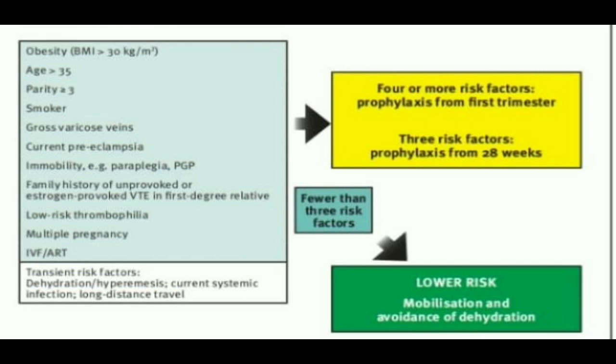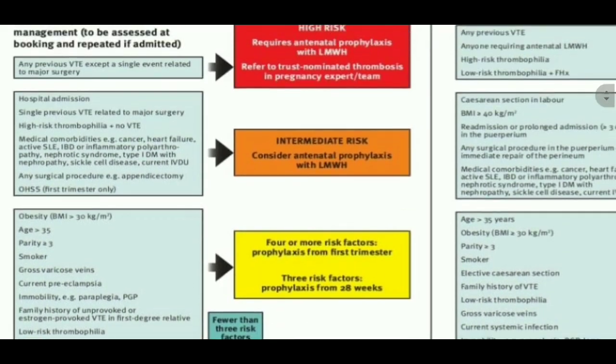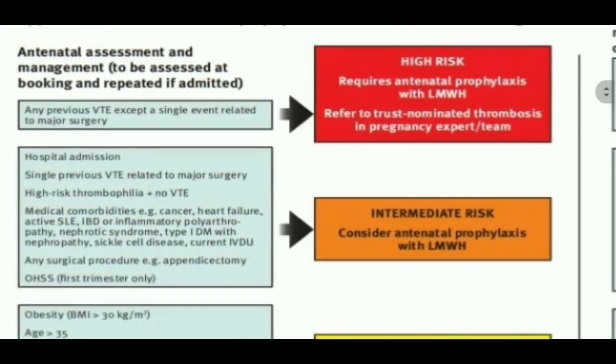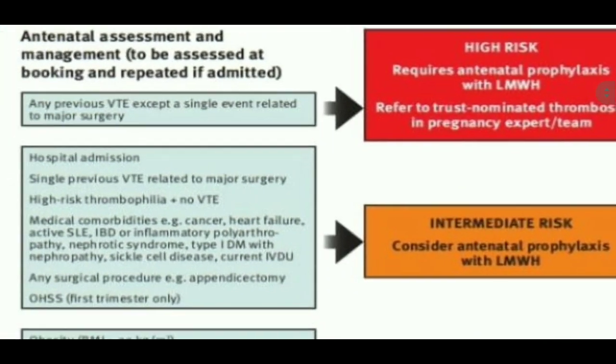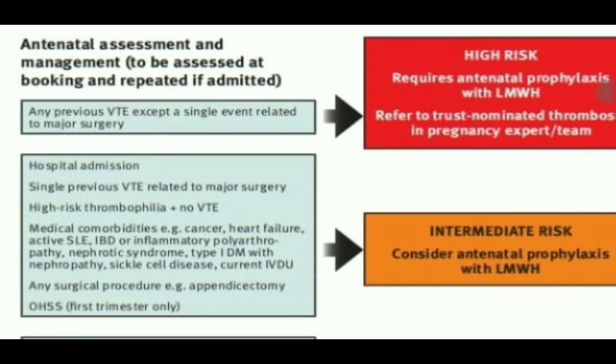We need to memorize these points. Another very important point: among the high risk group, we have patients where the previous VTE was not related to major surgery. But in the intermediate risk, we also have a single risk thrombophilia patient — however, high risk thrombophilia patients with a single previous VTE which was related to major surgery are intermediate. That is the difference.